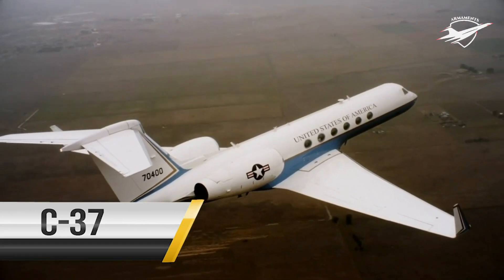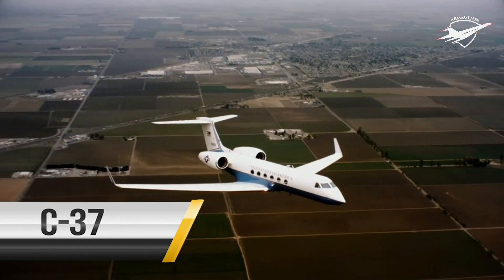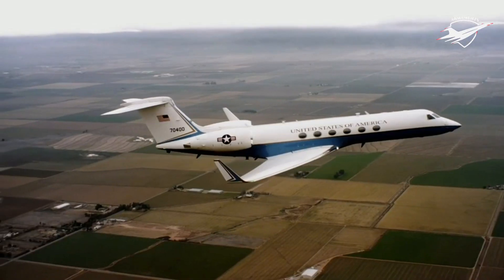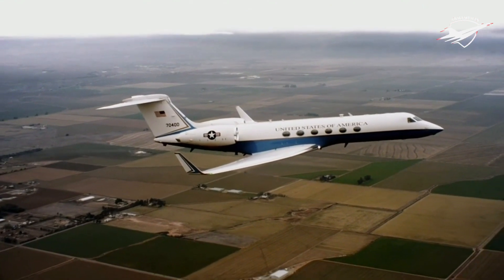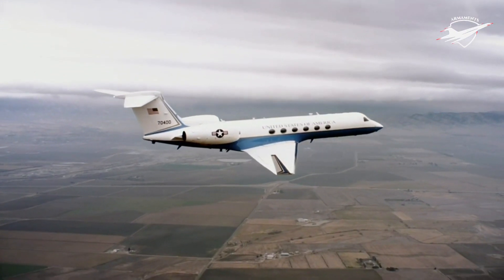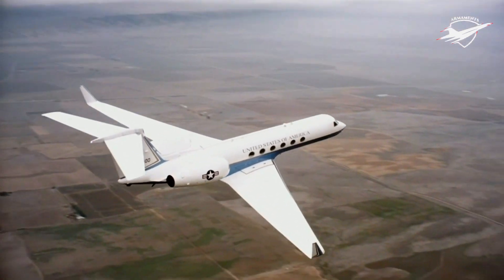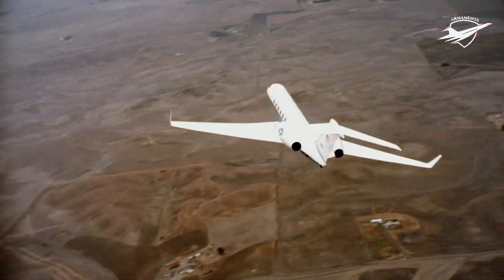The KC-37 is a twin-engine turbofan aircraft acquired to fill the worldwide special airlift missions for high-ranking government and Department of Defense officials. KC-37s are capable of high-altitude, intercontinental flight with cruise operations from 41,000 to 51,000 feet and are equipped with both commercial and military communications equipment to provide secure and non-secure voice and data capability.